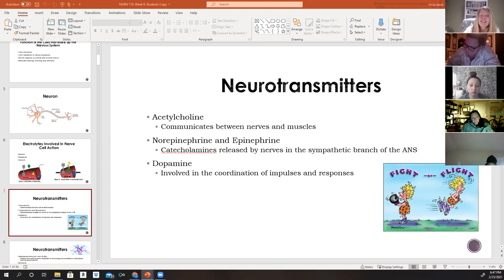Norepinephrine and epinephrine are catecholamines released by nerves in the sympathetic branch of the autonomic nervous system. They are classified as hormones when released from cells in the adrenal medulla and occur in high levels in areas like the limbic system. Dopamine is found in very high concentrations in certain brain areas and is involved in coordination of both motor and intellectual impulses and responses.